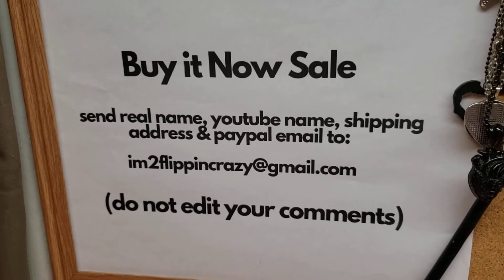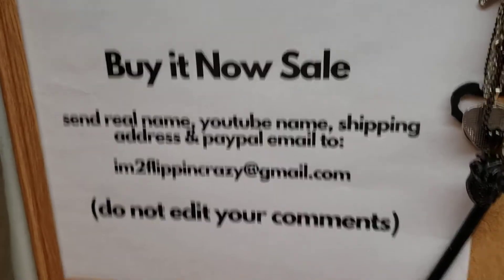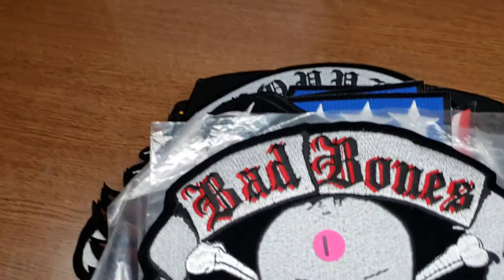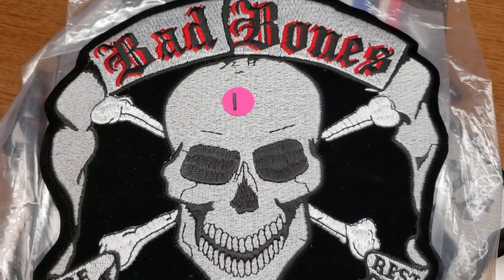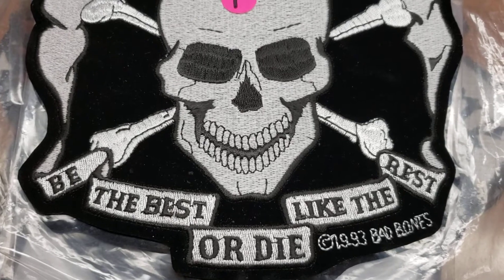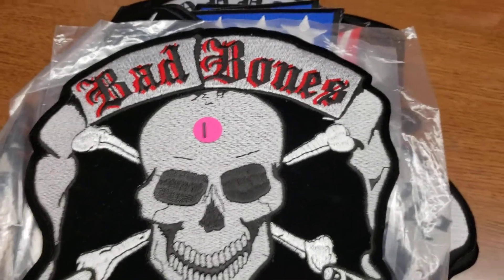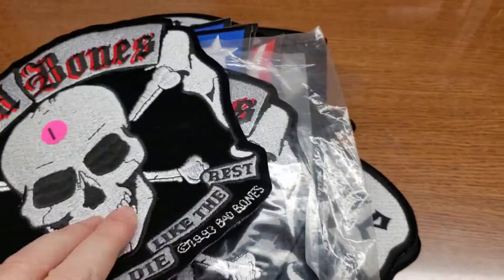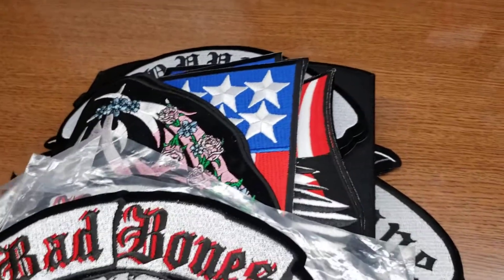These are twenty dollars each and they are embroidered and they are beautiful. The first one is 'Bad Bones' — it is number one. It says 'Bad Bones, Be the Best or Die Like the Rest.' That one's from 1993. We have four of those available.